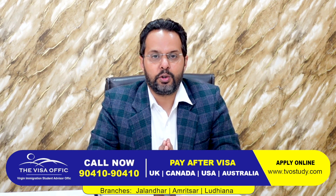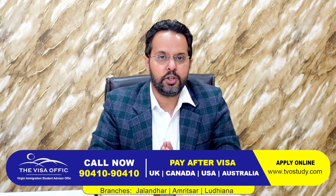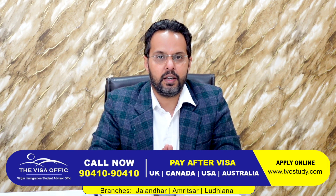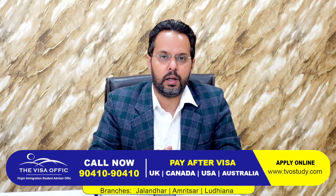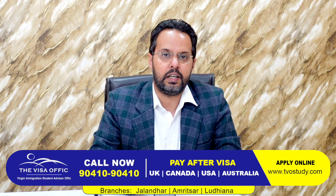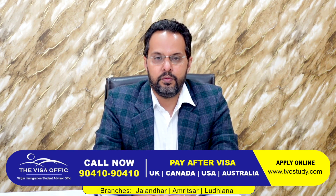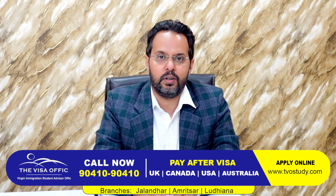Welcome everyone. The students from UK are going to talk about rolling intake. UK is a rolling intake. Our guest is a visa office senior consultant, Sneha. Hello, very welcome.